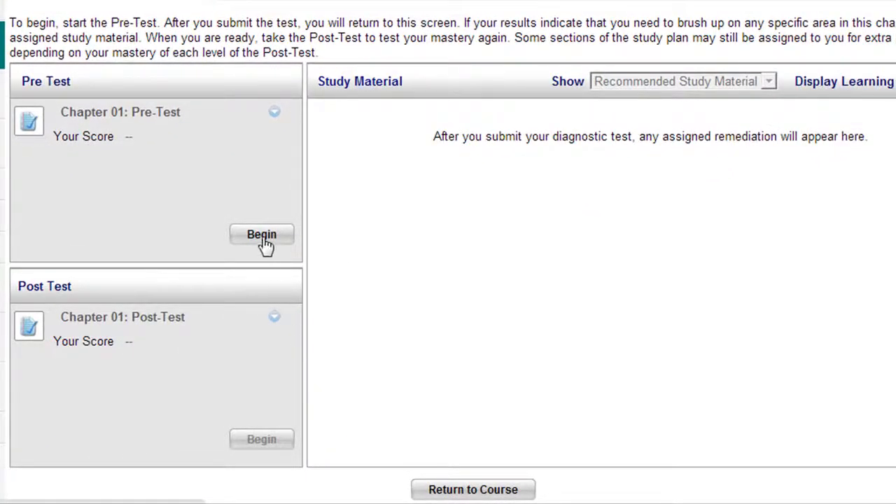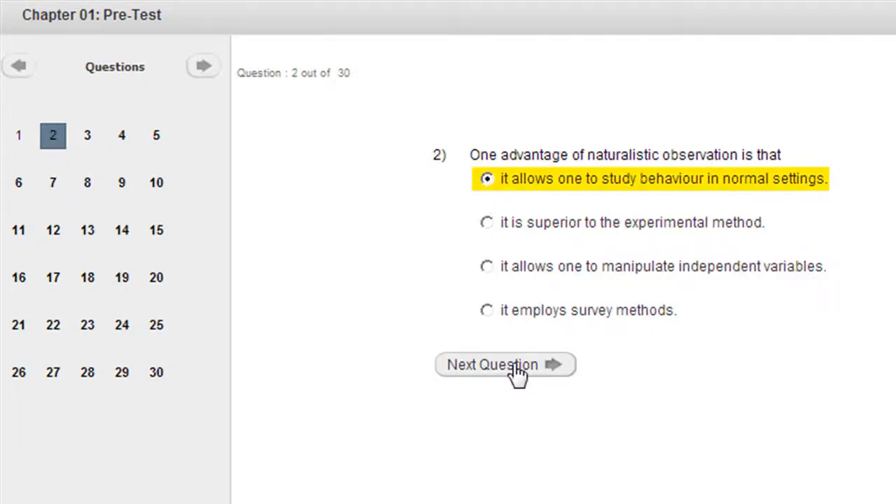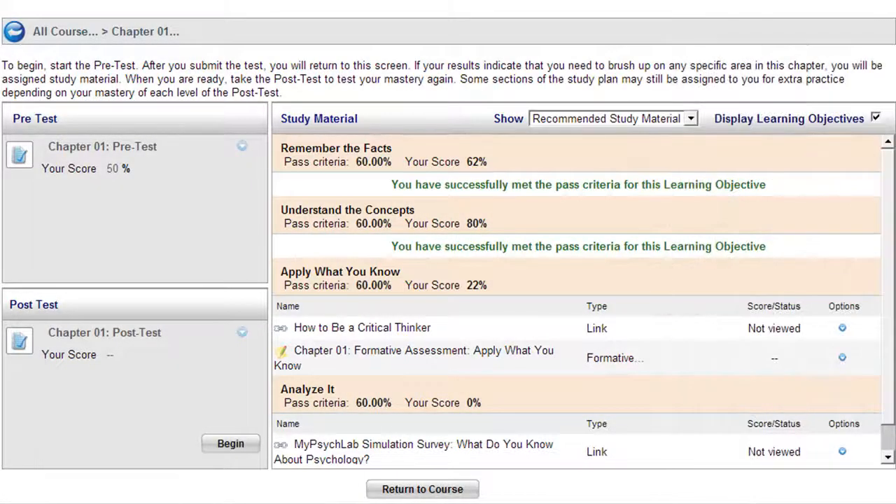Take the pre-test to measure your current understanding of various topics in each chapter. My Psych Lab will then generate an individualized study plan based on your results.